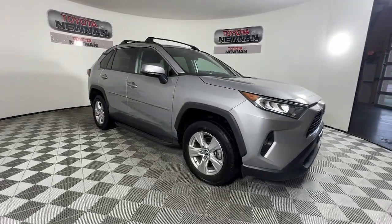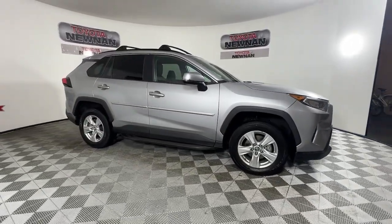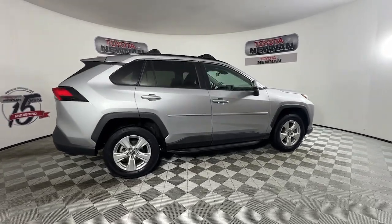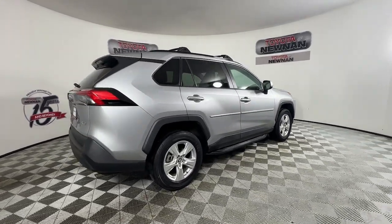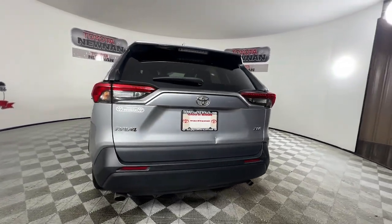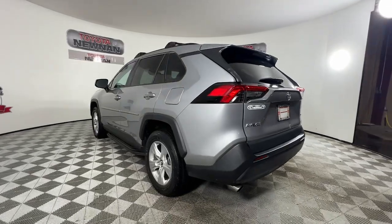Enjoy the view of this 2020 Toyota RAV4. With less than 80,000 miles on the odometer, this vehicle provides excellent value. Take a closer look at this compact and rugged Toyota RAV4, the distinctive crossover that maximizes safety, comfort, and efficiency.